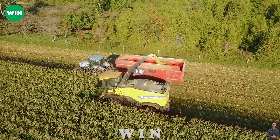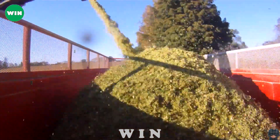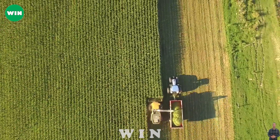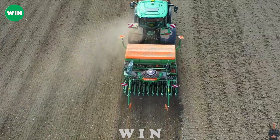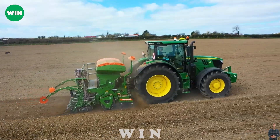Hello and welcome to Win Agriculture Machines, the channel where we show you the most amazing and innovative machines that are transforming the world of farming. Today we are going to take a look at 20 modern agriculture machines that are at another level. These machines are designed to perform various tasks such as dumping, hauling, preparing, planting, and transplanting with high efficiency and precision. Let's get started.